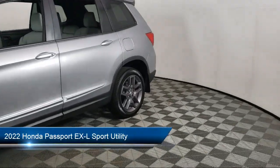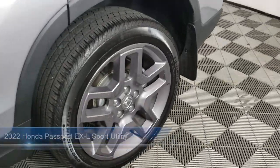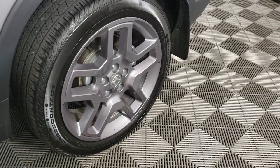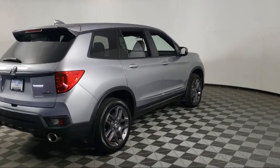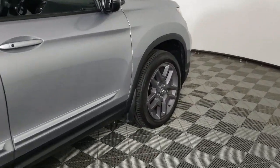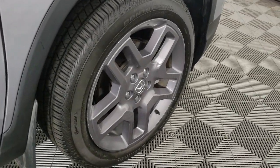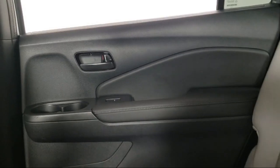It comes equipped with keyless entry, heated front seats, rear view camera, Apple CarPlay and Android Auto, Homelink, outside temperature display, rear seat center armrest, steering wheel controls, Sirius XM satellite radio, alloy wheels, and has less than 25,000 miles on the odometer.